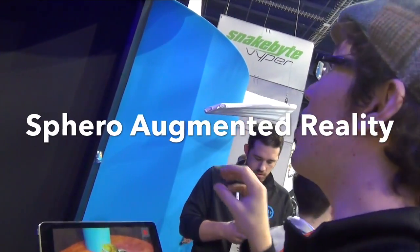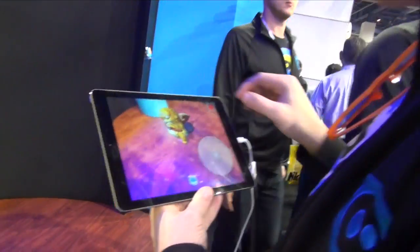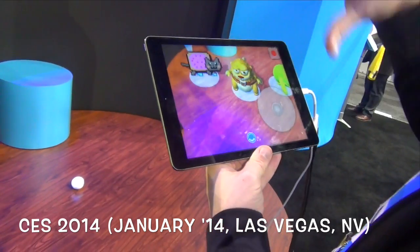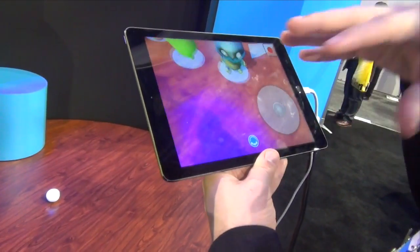This is actually a demonstration of augmented reality technology. Down here we have a Sphero that's just driving around on the ground, and we can pick that up in a video feed. Using a mix between the sensors on the ball and the sensors on the device, we can locate it and position these 3D characters on it.